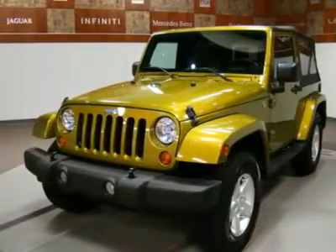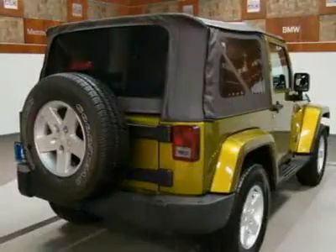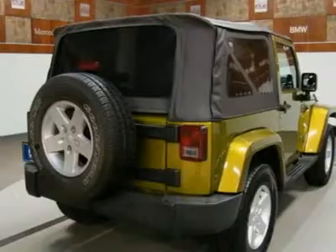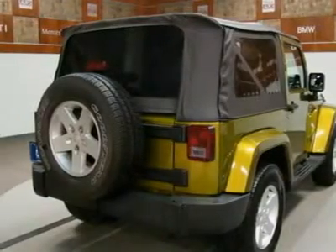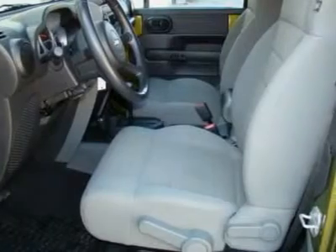2007 Jeep Wrangler Sahara Trail Rated with Grand Terrier has passed our 145-point mechanical inspection and is ready for delivery. This Wrangler Sahara V6 3.8L four-wheel drive comes with soft top.